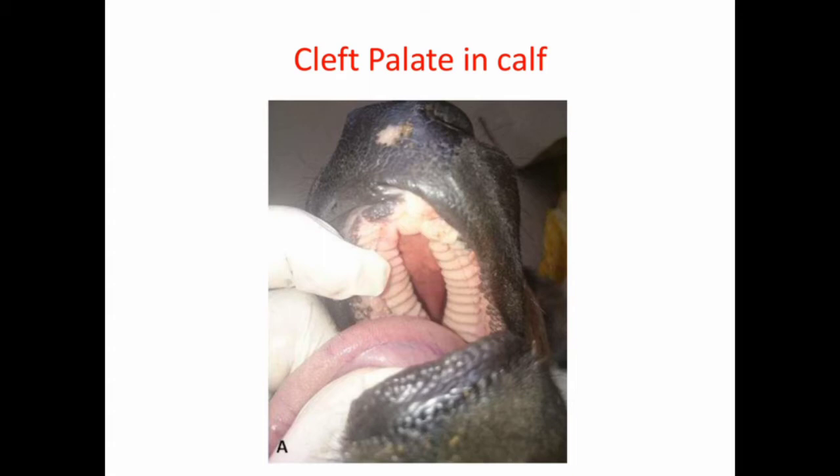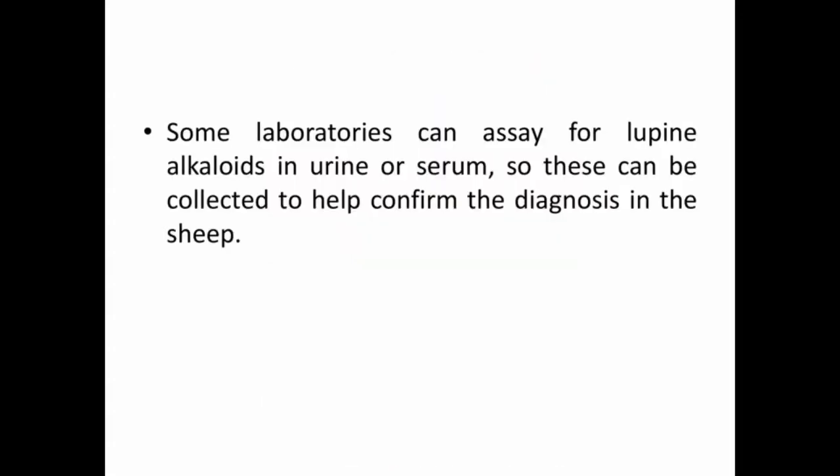Sheep more commonly show neurologic signs. Some laboratories can assay for lupine alkaloids in urine or serum, so these samples can be collected to help confirm the diagnosis in sheep.